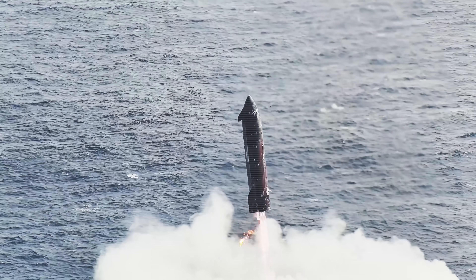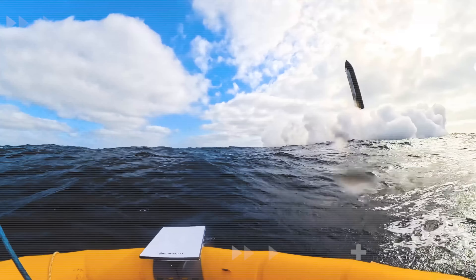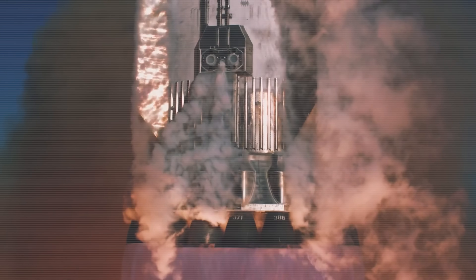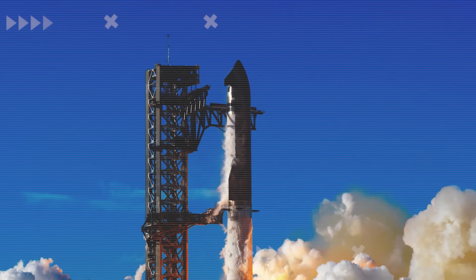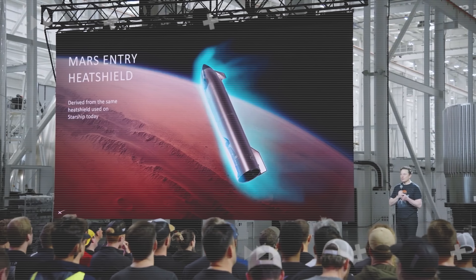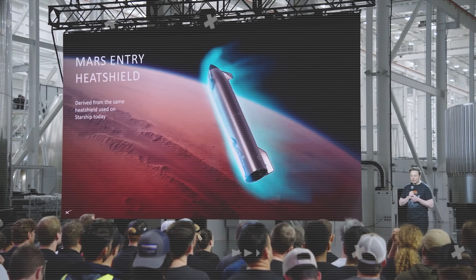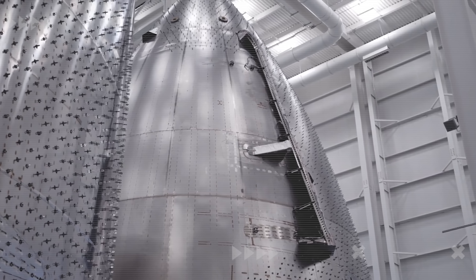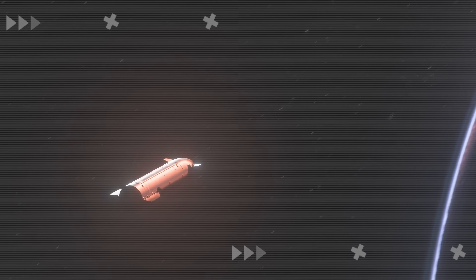When Starship Flight 11 officially came to an end, it also marked the close of SpaceX's brief 10-month era of the Version 2 Starship. Though this phase was short, it provided SpaceX with all the crucial data they needed to move on to something far more advanced: Starship Version 3. According to Elon Musk, this next-generation vehicle could soon be used for experimental missions to Mars, possibly as early as next year.